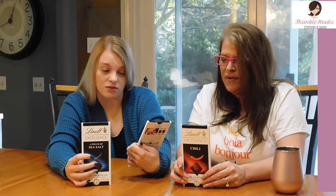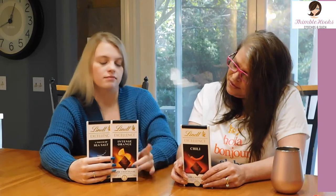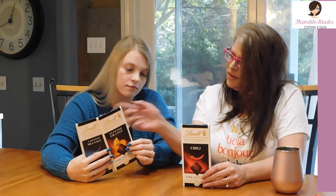So chocolate and spice is a big thing, but I really don't know about this orange one. I like fruit and chocolate, but I've never really had orange and chocolate, and if I have, it's not very memorable. A touch of sea salt dark chocolate over here.